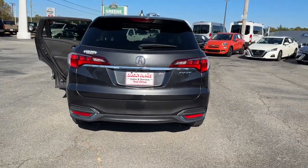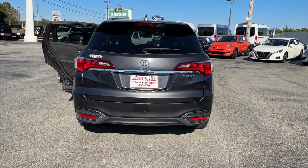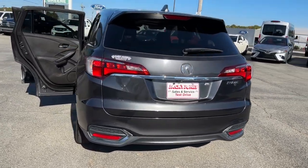The RDX delivers performance, luxury, handling, and comfort — all in a crossover SUV.